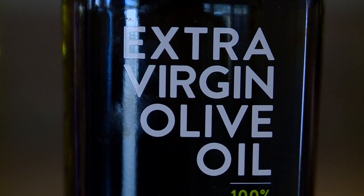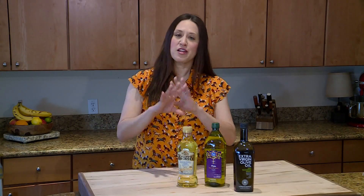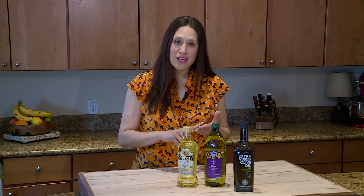The second thing is you want to look for extra virgin olive oil. You don't really want to go with options that are light or that even say pure. Extra virgin olive oil means that there were no chemicals used and no heat used in extracting the oil from the olive, so it's the purest form to get all those polyphenols.